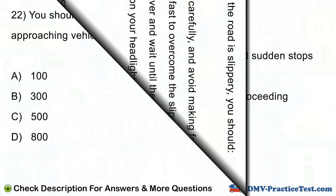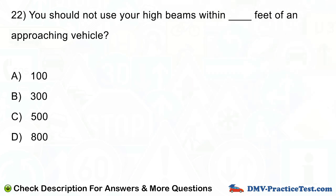Question number 22. You should not use your high beams within blank feet of an approaching vehicle: A. 100. B. 300. C. 500. D. 800.